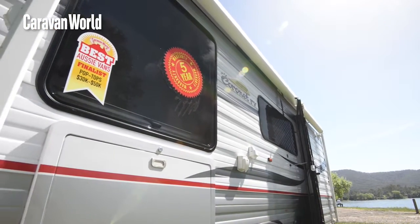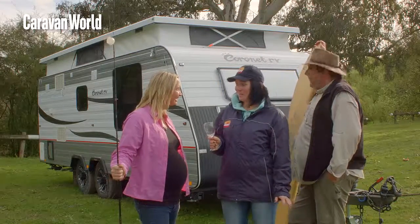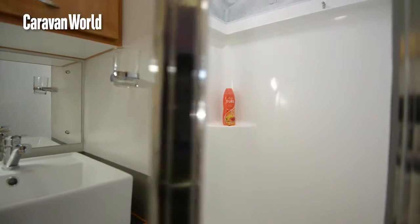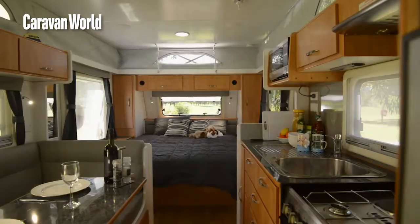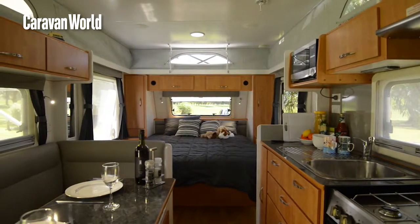Alright, so this is the Pop Top from Coronet. It's a little bit longer than some of the other Pop Tops we have on test, but it has one really special feature, which is a full-width bathroom. It's in the $30,000 to $50,000 category — it just scrapes in, $10 under the limit, but that means it's a really good value band with a full bathroom.